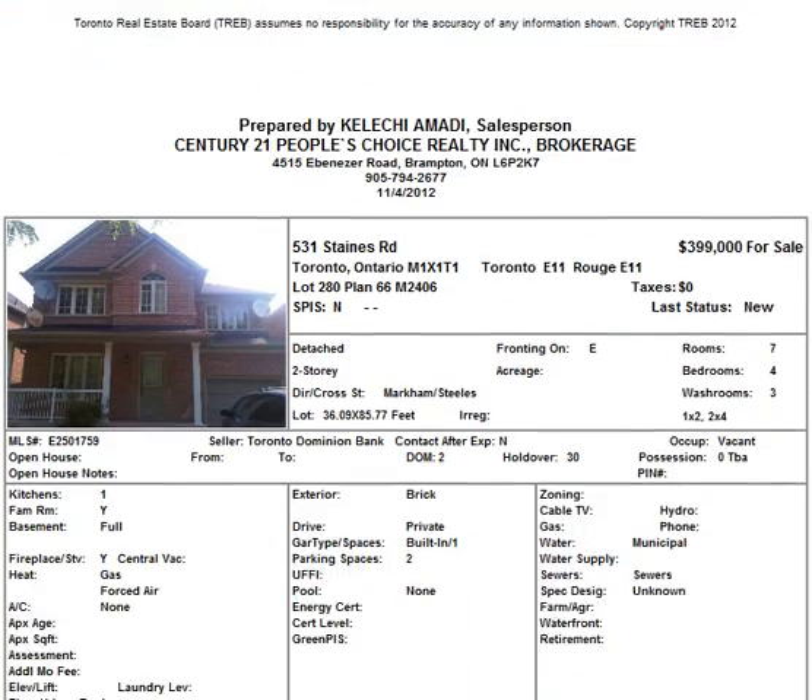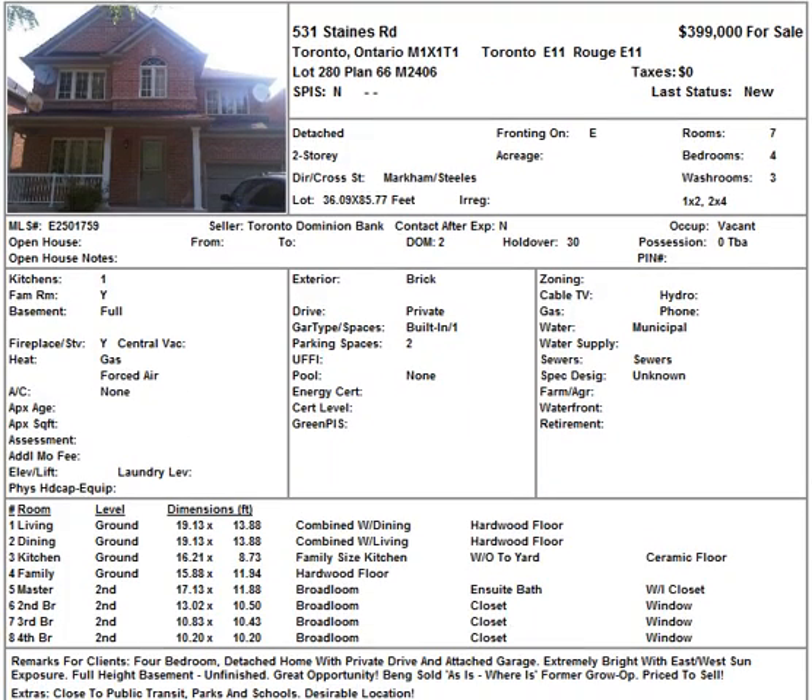The last property, the third one, is at 531 Stains Road in Toronto, in the Markham and Stills area, for sale by TD Bank. It's going for $399,000 — a four bedroom, three washroom detached home. The price is really good for the Toronto area. The home looks fairly new.